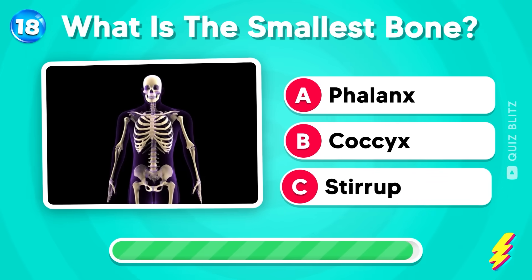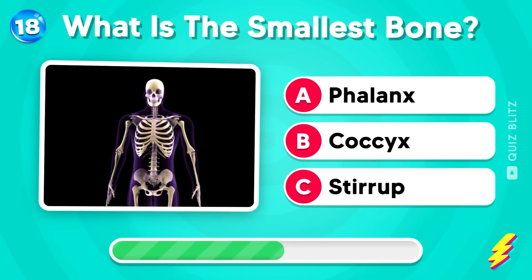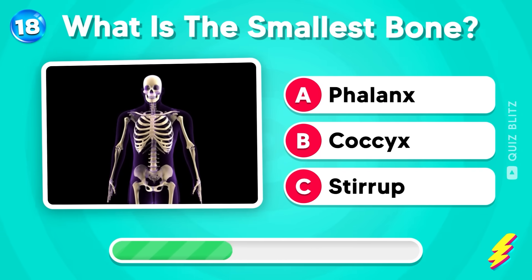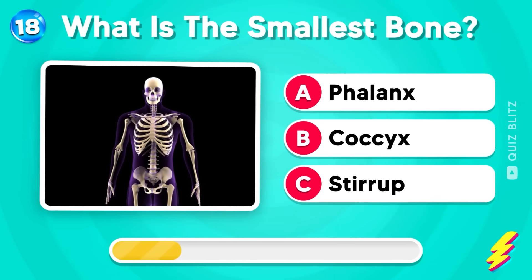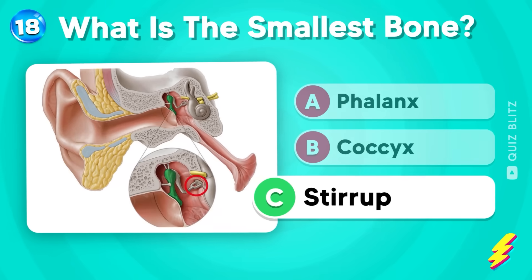What is the smallest bone? Phalanx, coccyx, or stirrup? The answer is the stirrup, in the ear!